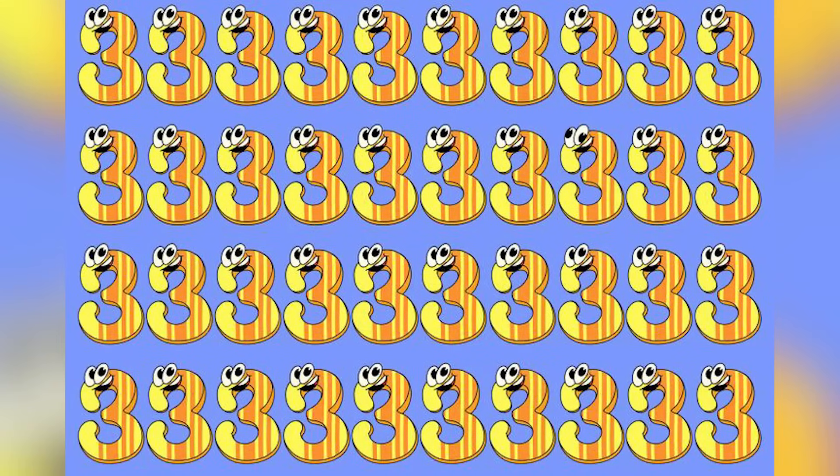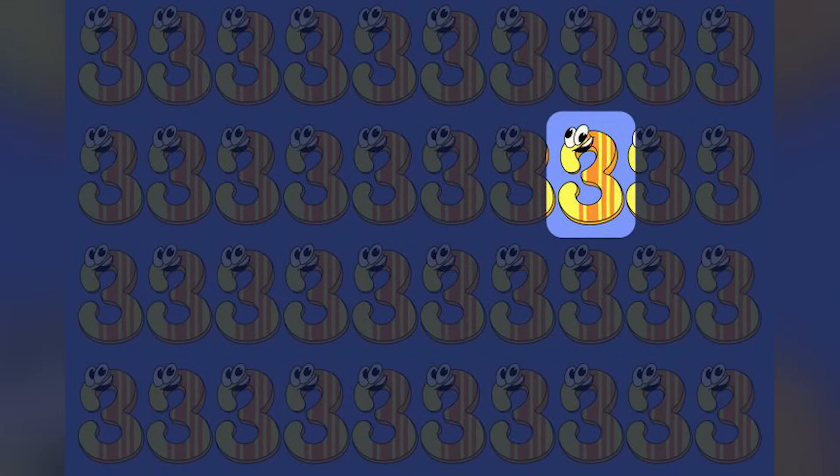There are tons of threes on the screen, but unfortunately one is the odd one out. Comment down below if you are able to find it. The odd one out is this one right here — the reason is that its eye is different from the rest. I was honestly struggling to figure this out even when I knew the answer — that's how hard this was.